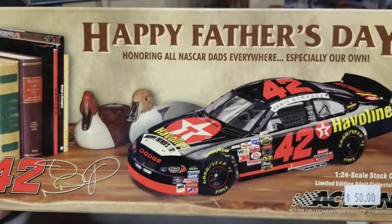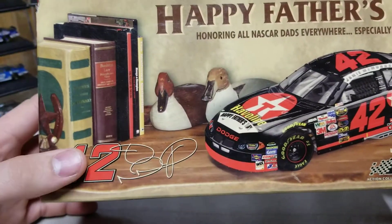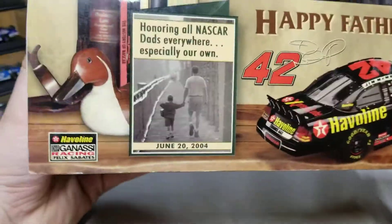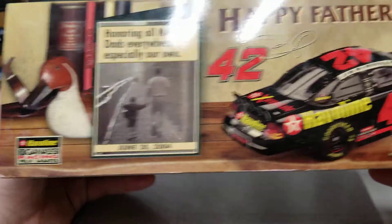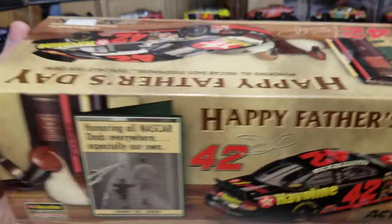Happy Father's Day honoring all NASCAR dads everywhere, especially our own. And then you can see the render of the car — Jamie McMurray, the 42 — and then it looks like it's just kind of a bookshelf. On this side here, you can see it says honoring all NASCAR dads everywhere, especially our own. June 20, 2004, Javelin, and then Chip Ganassi Racing with Felix Sabatis. And over here you can see it's got another render of the other side of the car.